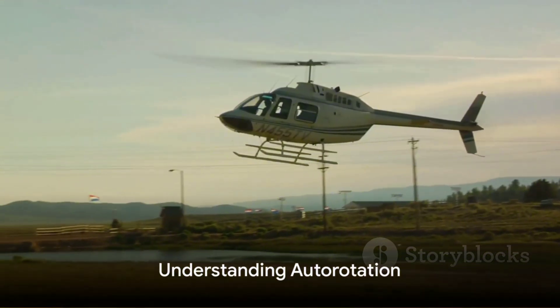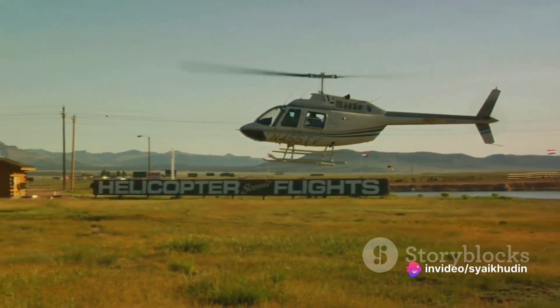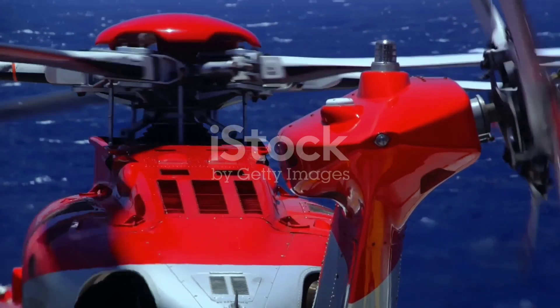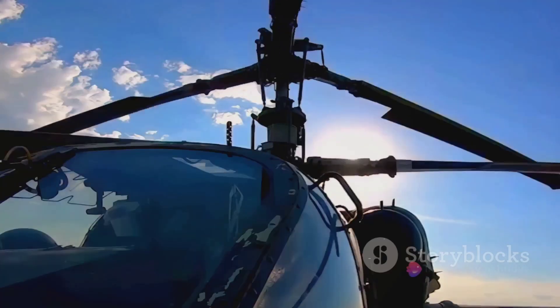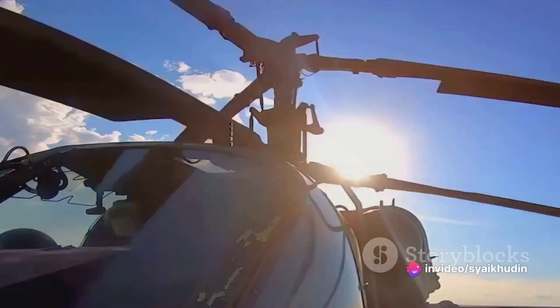Auto-rotation is a term that may sound complex, but it's relatively simple when broken down. 'Auto' means self, and 'rotation' refers to the spinning of the helicopter's main rotor blades. In essence, auto-rotation is the process where the main rotor system of a helicopter turns by the action of air moving up through the rotor, as opposed to engine power driving it.